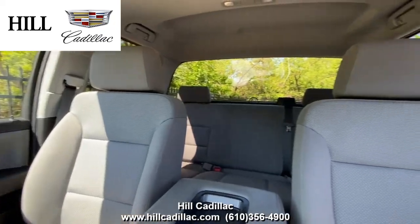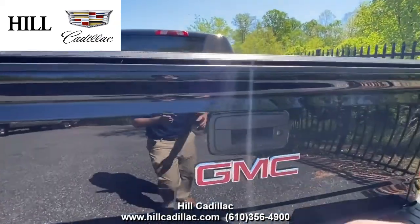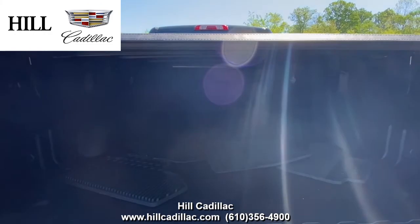On the inside, it has gray cloth seats. This truck has cruise control, a rear vision camera, Bluetooth, and more.